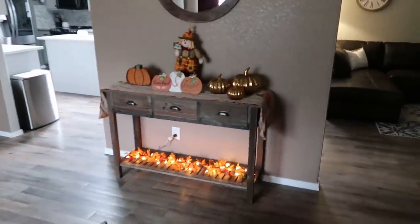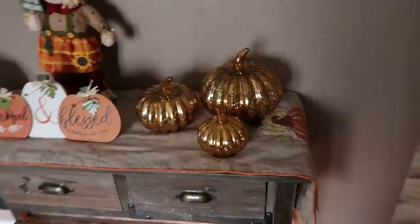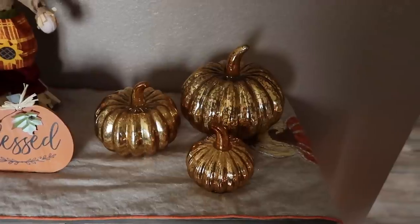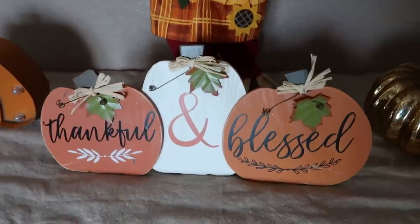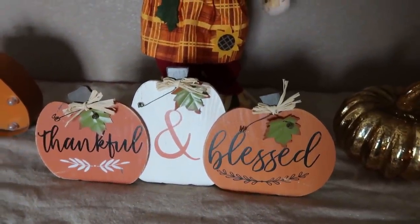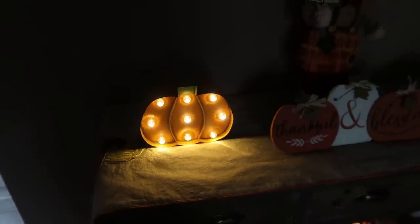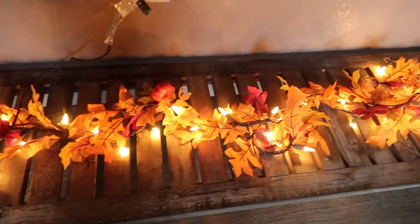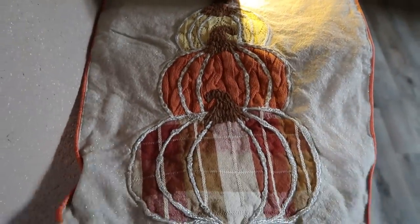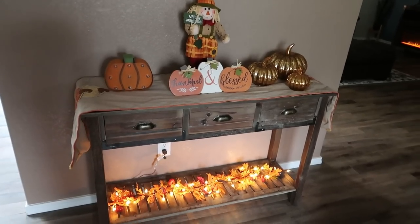Inside, I have a new entryway table and mirror from Hobby Lobby. On the table are cute glass pumpkins from Costco — $10 for all three — a small scarecrow girl from Rite Aid, a 'Thankful and Blessed' sign from Hobby Lobby, a lighted pumpkin, and a lighted pumpkin garland with leaves and mini pumpkins. The table has a runner with three stacked pumpkins, orange piping, and yellowish trim from TJ Maxx. That's what you see when you come in the front door.